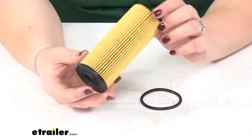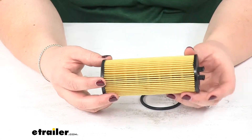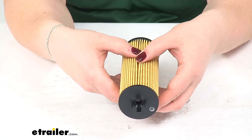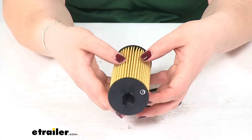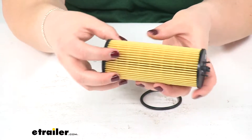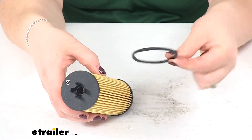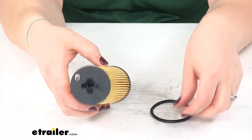It's designed for use with conventional or synthetic oil. You can see we'll have these dense cellulose and glass blended media to help filter out any of those contaminants and keep them from gunking up our engine. It also comes with a rubber O-ring.